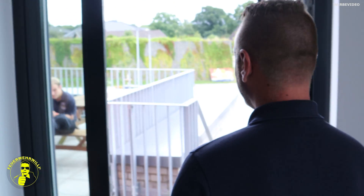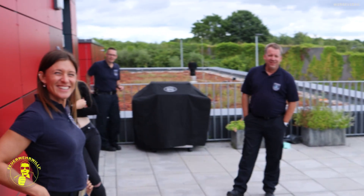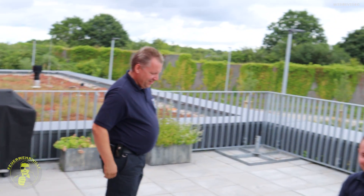Und für die netten Sommerabende haben wir unsere großzügige Dachterrasse. Guck mal, hier sitzen sie alle. Super! Also Steve, ganz lieben Dank erstmal für den Rundgang – mega interessant. Sehr gerne!